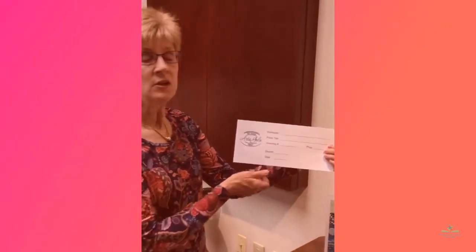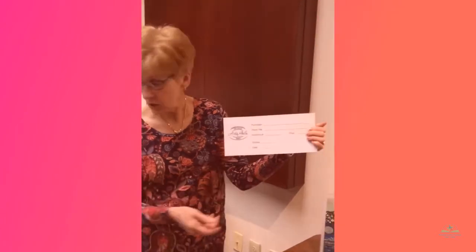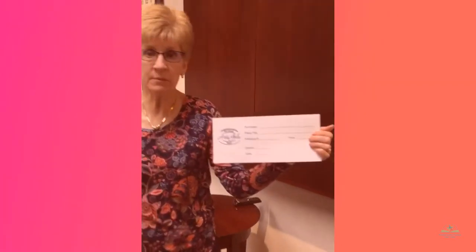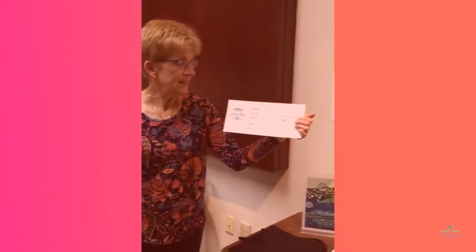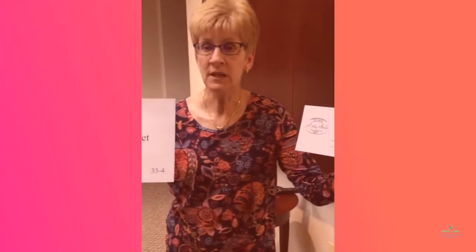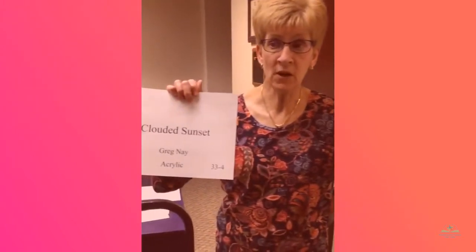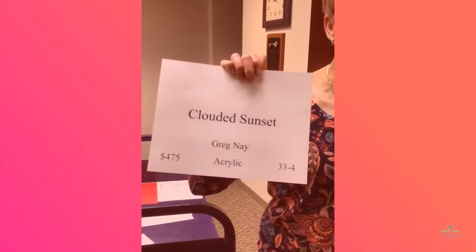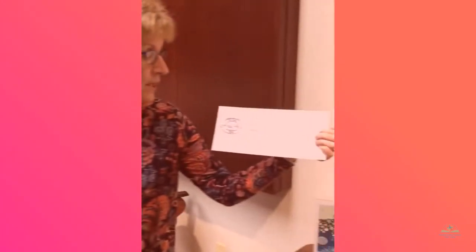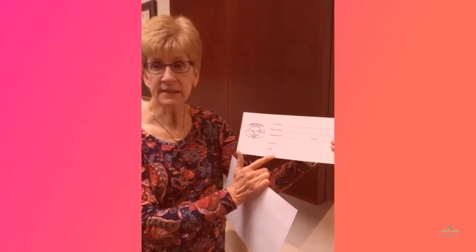On the purchase form, the very first line you will put the buyer's name. Second line, you will take the title of the piece — Clouded Sunset. Third line, the inventory number — very, very important. Make sure you use the complete inventory number; the first digits are the artist number and the digit behind the hyphen is the piece number. You also want to include the price, and then we would like for you to put your initials as the docent and the date.